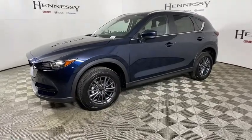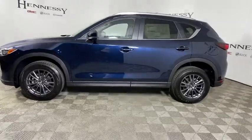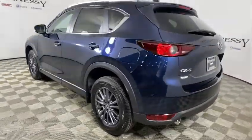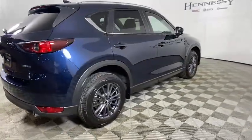Take a ride in the 2020 Mazda CX-5. With its fuel-efficient engine, engaging driving experience, and daring styling, the Mazda CX-5 is a good pick for those seeking a sporty yet thrifty crossover SUV.